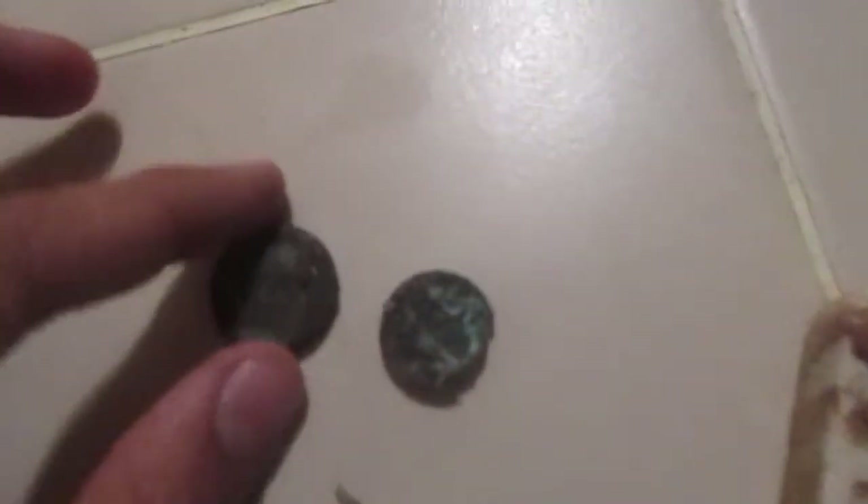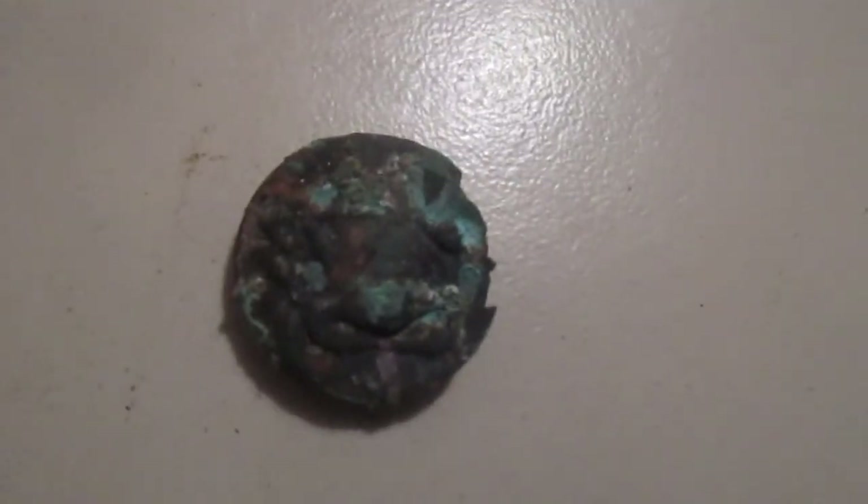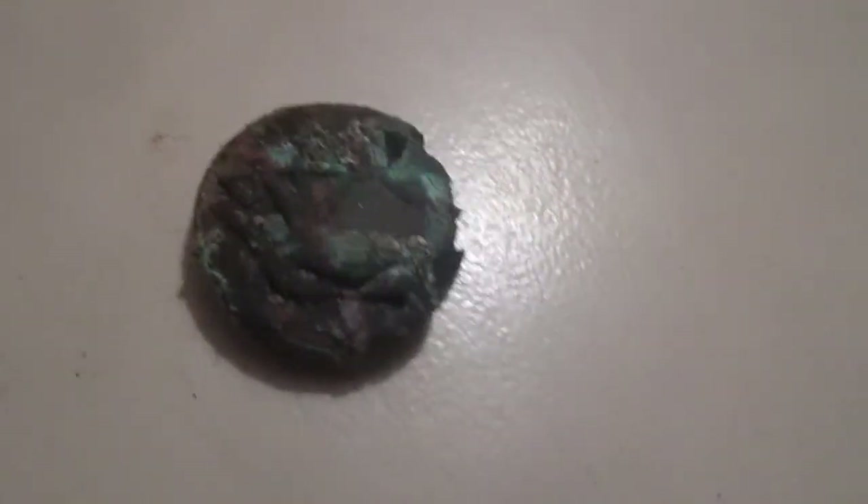I got two buttons — one is what I assume is an accordion button. The other is a bagpipe button. I don't know how well you're going to be able to see that, but it's pretty damaged.